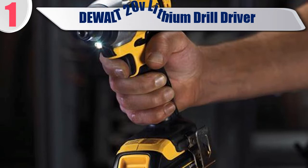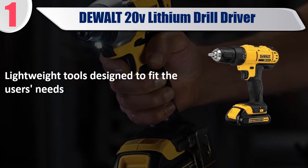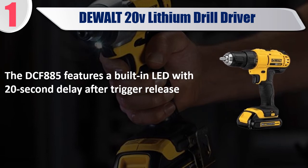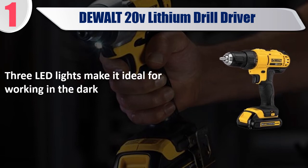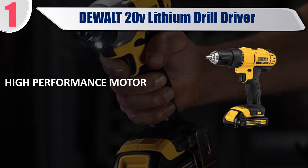Best of 1: Dual 20V Lithium Drill Driver. Lightweight tool designed to fit the user's needs. The DCF-885 features a built-in LED with a 20-second delay after trigger release. Three LED lights make it ideal for working in the dark. One-handed bit loading and a high-performance motor. Check the description for best price and details.